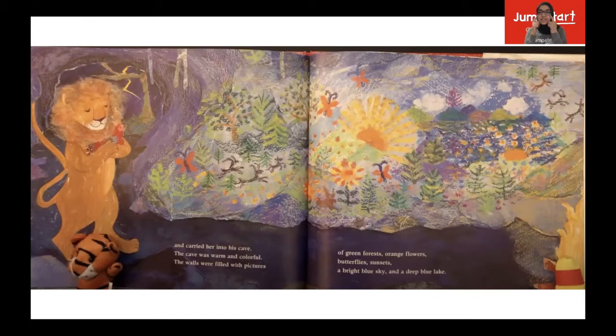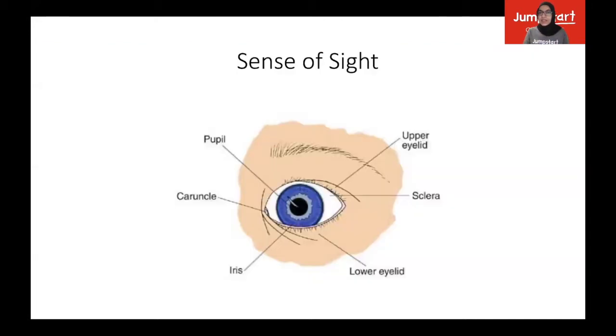Our eyes allow us to see, and sight is actually one of our senses. We have the sense of hearing and we use our ears to hear; we have the sense of taste and we use our mouth and tongue to taste; we have the sense of smell and we use our nose — while sight and vision is also one of our senses, and we use our eyes for that.